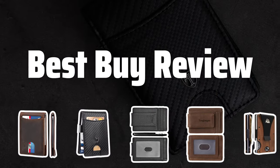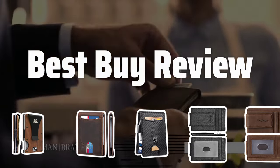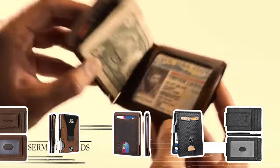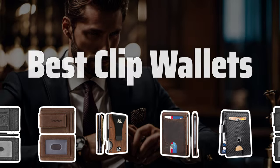Welcome to Best Buy Review. Welcome back — today we're diving into the world of clip wallets to find the best options for keeping your cash secure and stylish. Now let's take a look at the best clip wallets we chose for you.